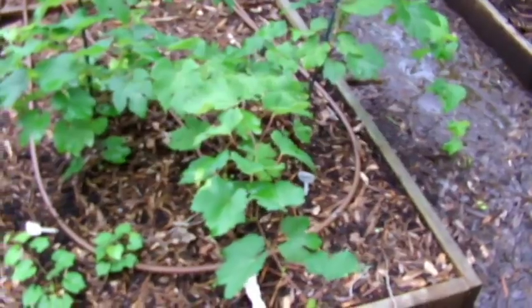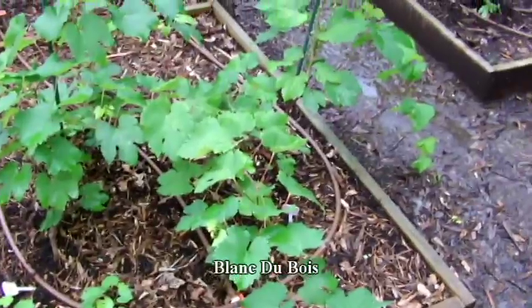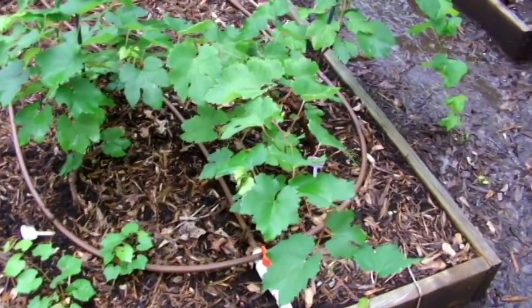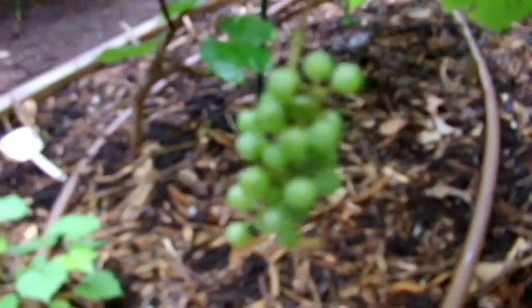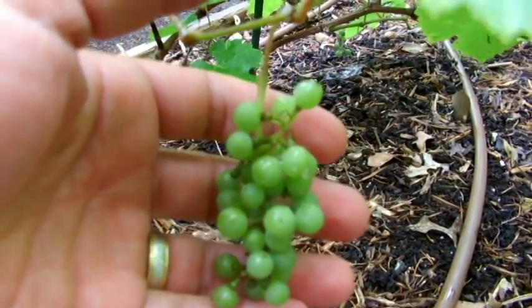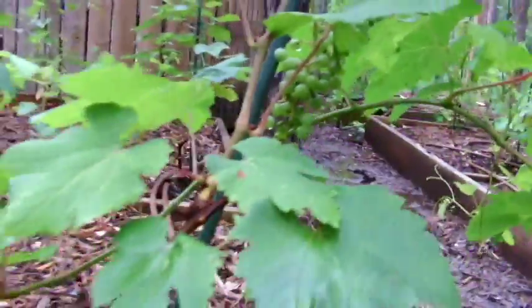Blanc de Bois is a white grape that is tolerant — not resistant, but tolerant — to Pierce disease. I didn't think I had any, but here's a two-year-old Blanc de Bois plant. You'll see there are tiny little grapes — it is a bunch grape. These will probably be done in late August; it's early July right now. I do have a few bunches which is kind of exciting. If you look at the vine here, it's green, which is a good sign.